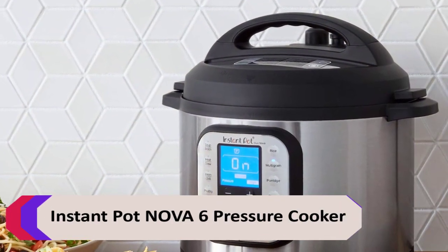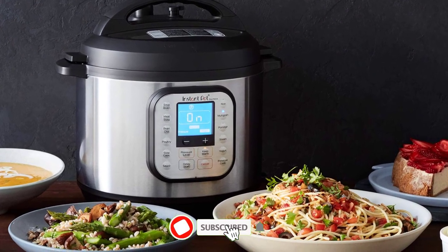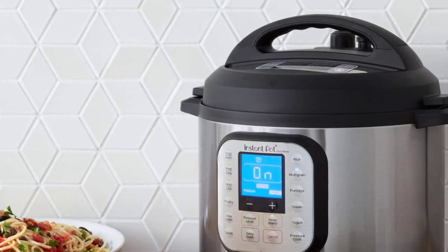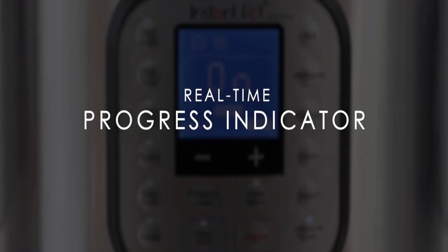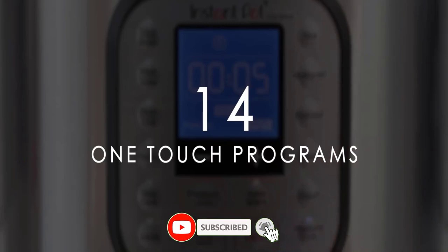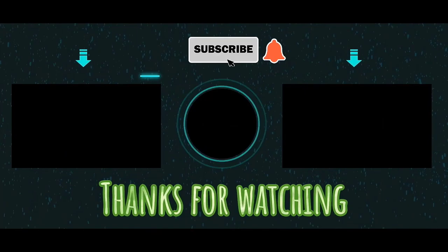Number 5: Instant Pot Nova 6 Pressure Cooker. This multi-use pressure cooker has a 6-quart capacity and features 10 different cooking functions. It includes a delay start function so you can set it to start cooking at a later time. The Duo Nova is powered by a sophisticated microprocessor that monitors and adjusts pressure, temperature, time, and heat to cook food up to 70% faster, delivering consistent, delicious results. Automatic keep-warm for up to 10 hours. Advantages: compact capacity, easy to clean, LED digital display, best for beginners. Thanks for watching — subscribe to the channel and enjoy the next videos.